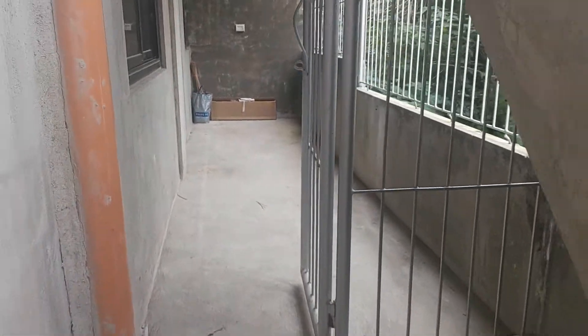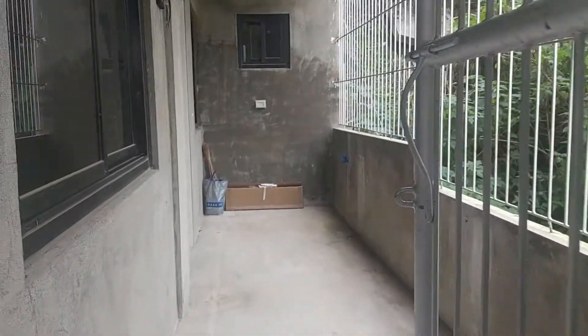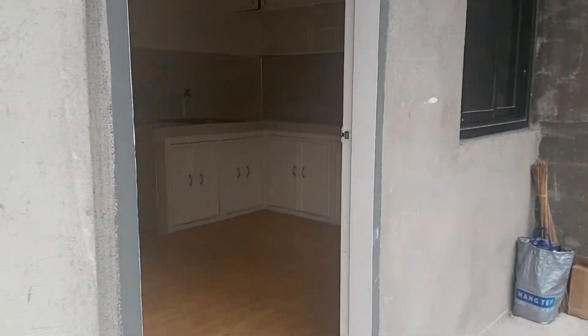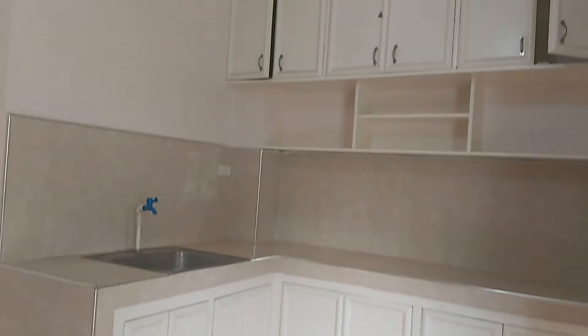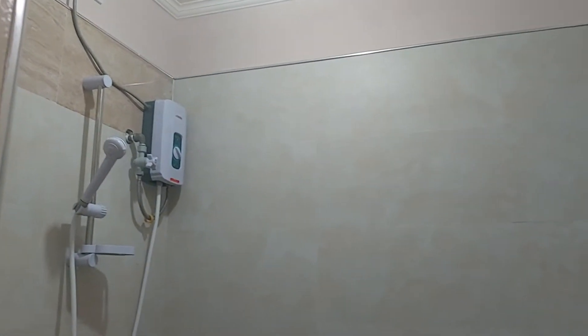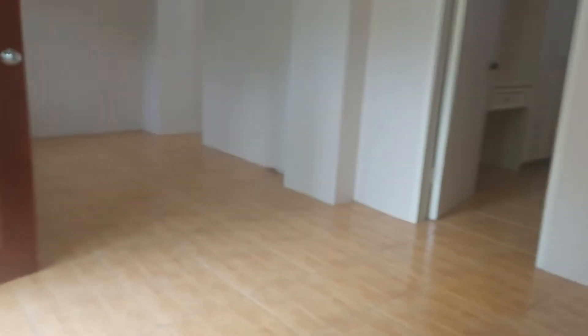So it has its own gate. The previous tenant just vacated it. This is the actual unit — here's the kitchen side, the comfort room is here, it has a hot shower.